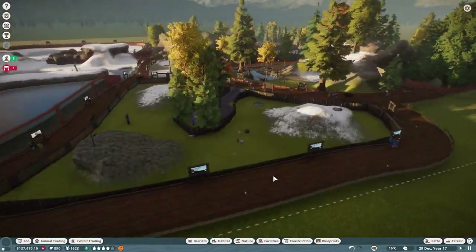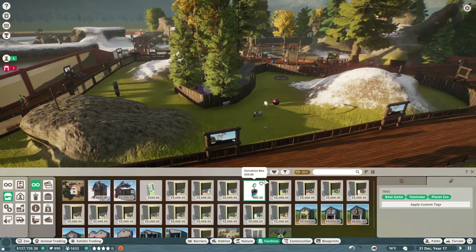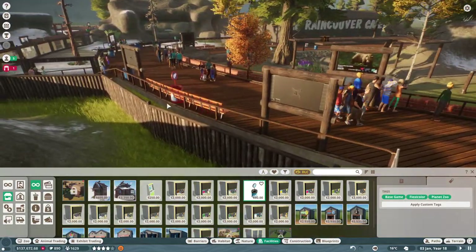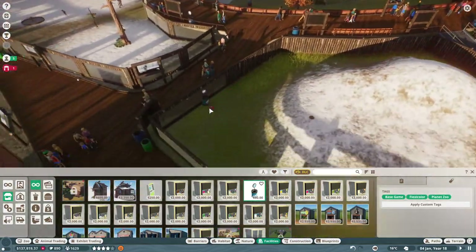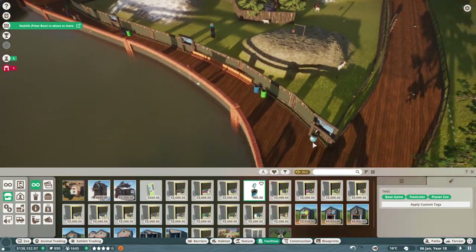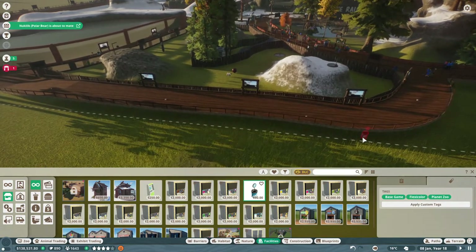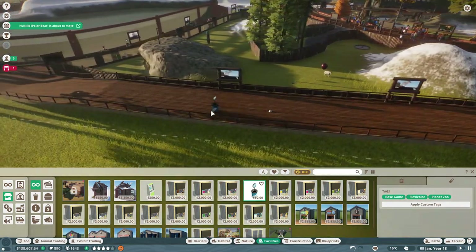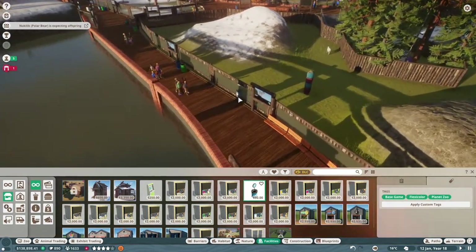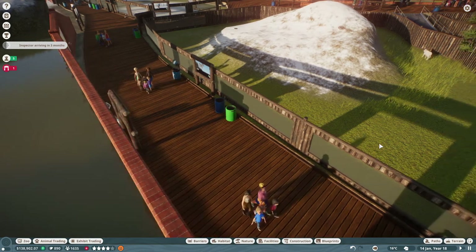Now we'll just head back and let's see where people are gathering so we can add our donation boxes. It looks like people are coming over here, so we'll add one there. We have our benches there, so I'll leave that. Nobody's coming on this side yet, but that's alright — they will. We'll just put one here and one here, and then perhaps on this side. I think it's fine. We have our doll sheep habitat.